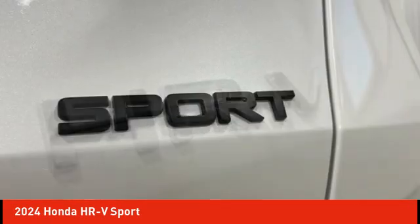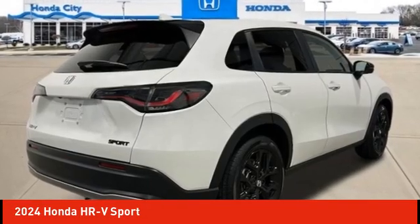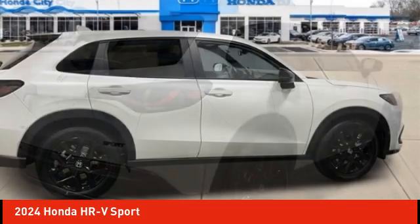It comes with a well-tuned suspension and a handsome and flexible interior with tons of options to choose from. Here are some of this vehicle's great options.